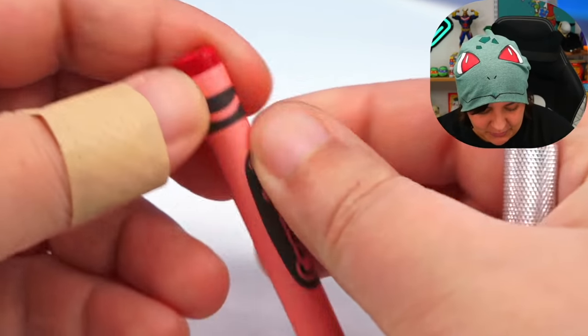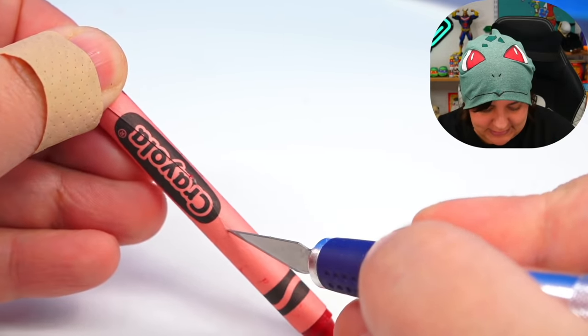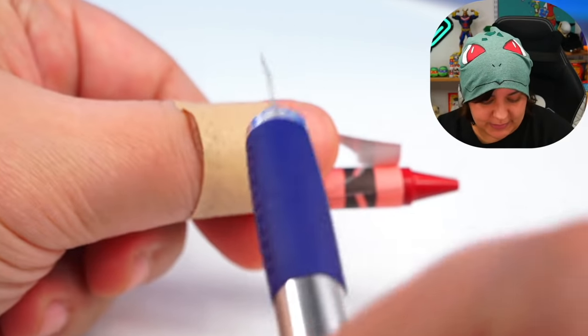We're going to start by removing the paper from the Crayola crayons. Try to be more stable than I am — fingers and sharp things. I did cut myself while removing tape. I really have no other excuse than just clumsiness. Don't judge me.